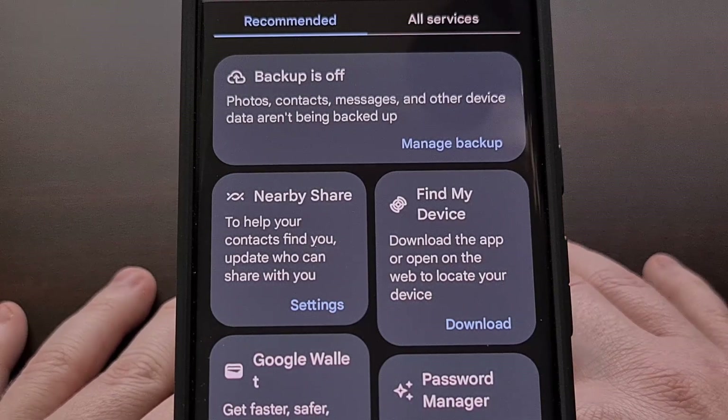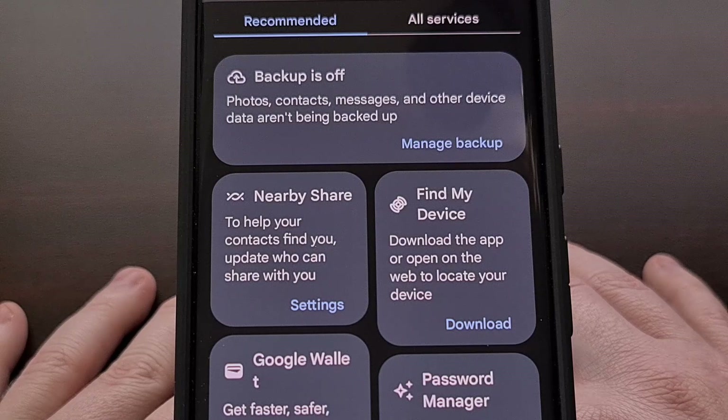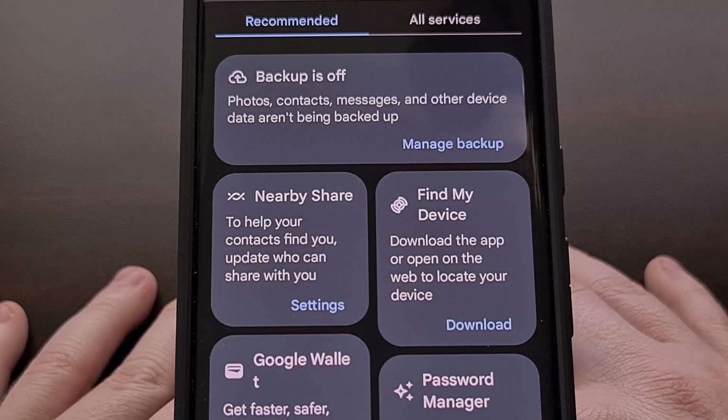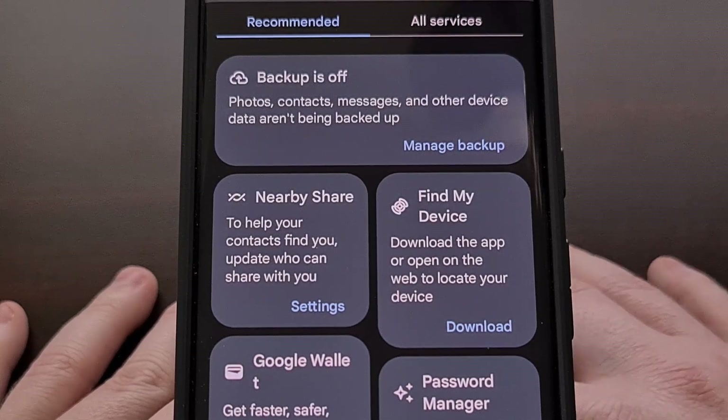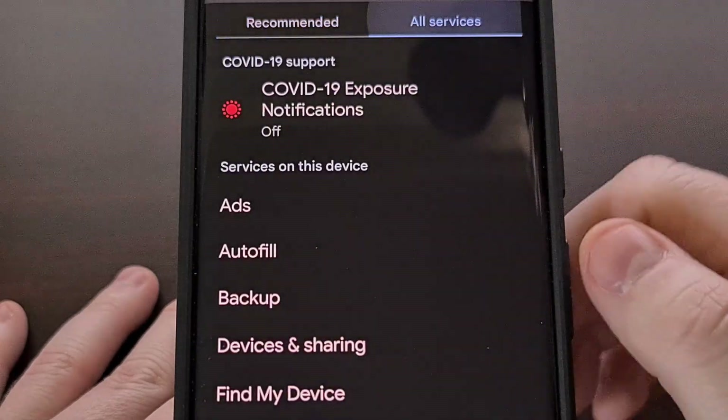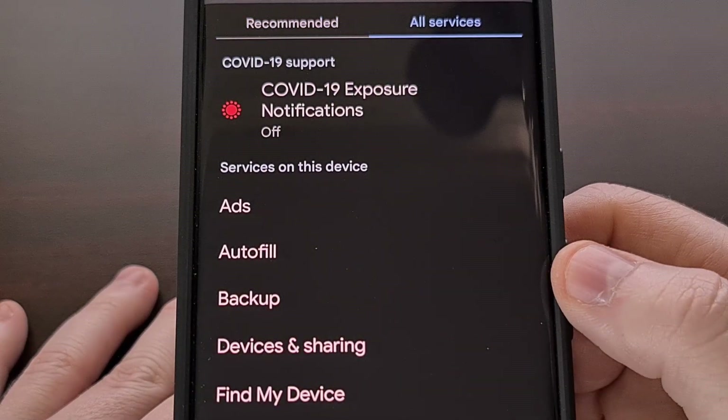We are still able to access all of the settings for Google Play Services just like we could before. Those are just now found in the All Services tab, instead of being the first thing you see when you open up the page.